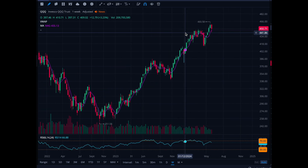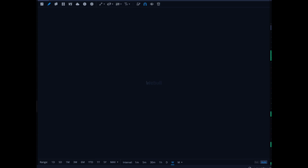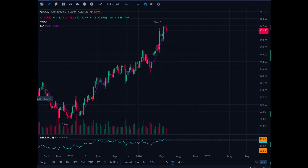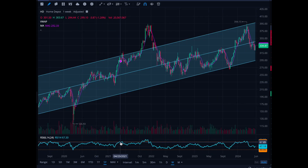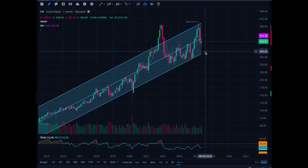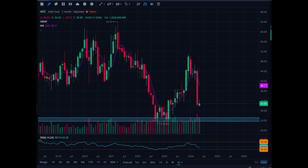I'm hoping we get some pullback and maybe retest the $415 level on QQQ. You have to be careful because stocks like Google went from $83 to $178 — these stocks are pumped to the max. Now I'm looking at Home Depot as a potential long-term position. Looking at the five-year or max chart, it just trades in a nice upward channel. I'd want to get in around $300–$305, which would be a golden long-term entry.